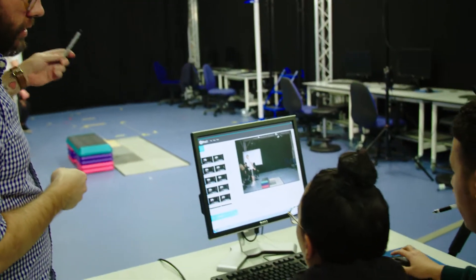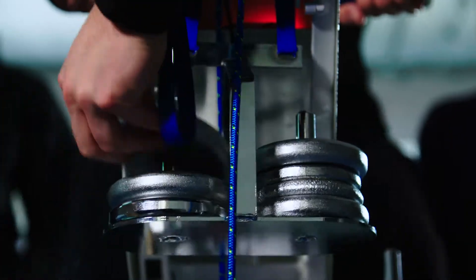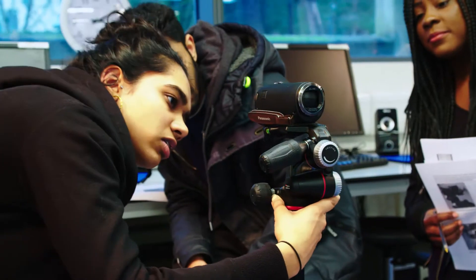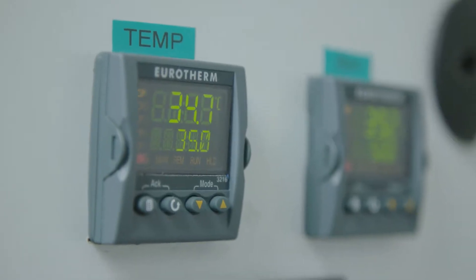Lots of our sessions are based down in our very well-equipped physiology and biomechanics laboratories. These labs are equipped with thousands of pounds worth of world-class equipment. We have an environmental chamber in which we can take the temperature down very low or very hot.